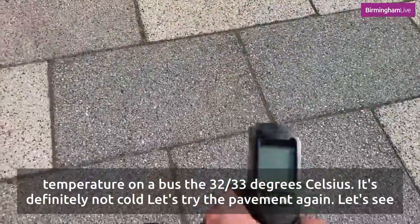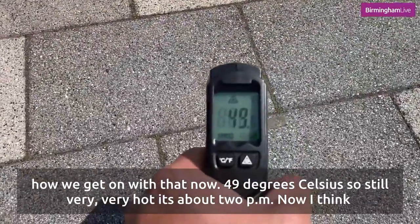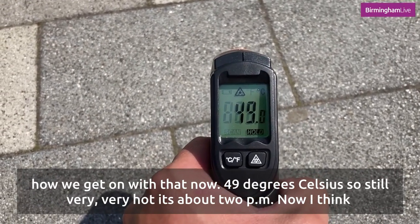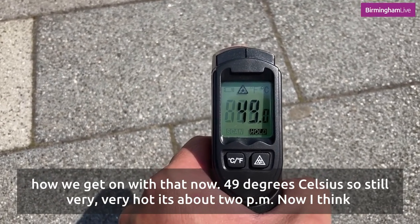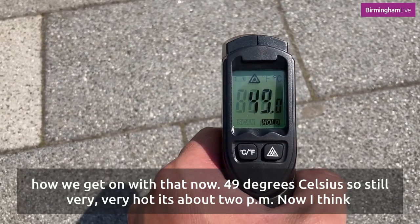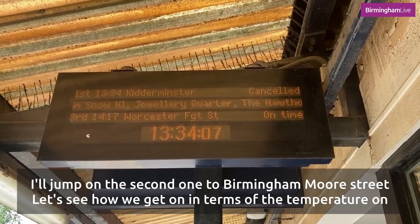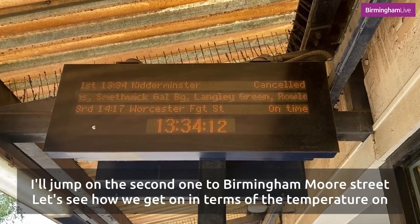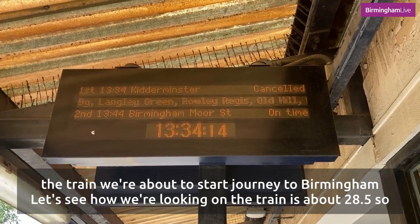Before we get on the train let's try the pavement again — 49 degrees celsius, so still very very hot. It's about 2 pm now I think. I'll jump on the next one to Birmingham Moor Street and let's see how we get on in terms of the temperature on the train.